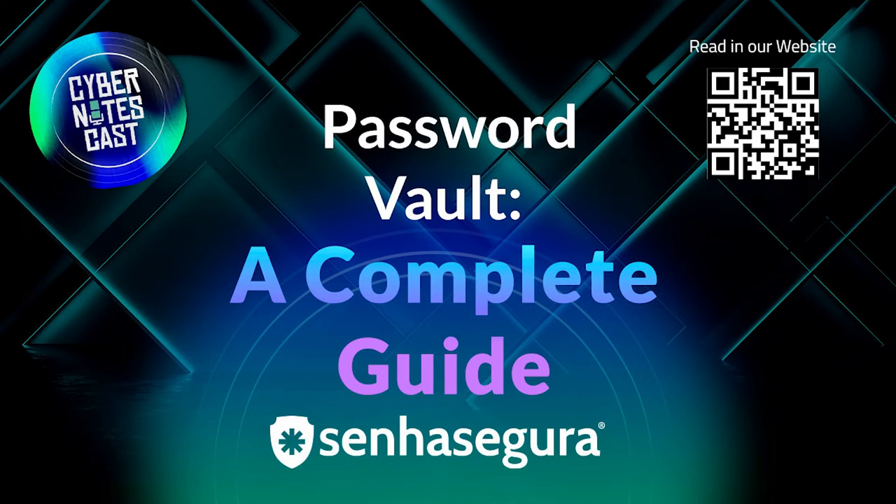Password vault vulnerabilities: a password vault presents two major vulnerabilities. The first is that, by centralizing all passwords in a single location, if the master password is compromised, the stored credentials will also be. The second major vulnerability is that it is a malware-vulnerable program. In practice, this means that if the master password is used on a computer infected by malware, the stored passwords may be compromised.